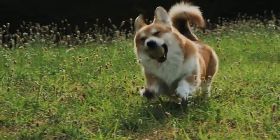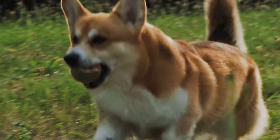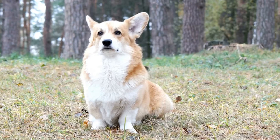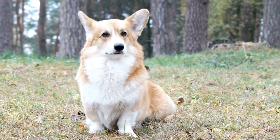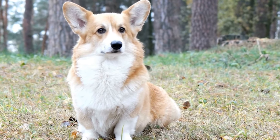One of the most endearing qualities of Cardigans is their playful and friendly temperament. They are known for being loyal, affectionate, and highly trainable. Their intelligence and eagerness to please their owners make them quick learners, which is why they excel in obedience training and various dog sports.